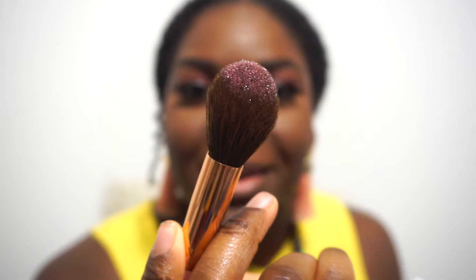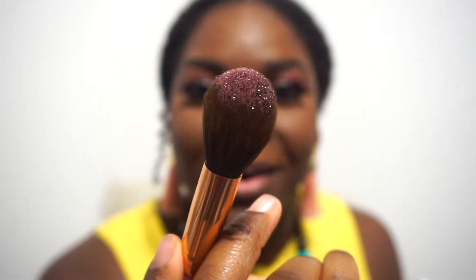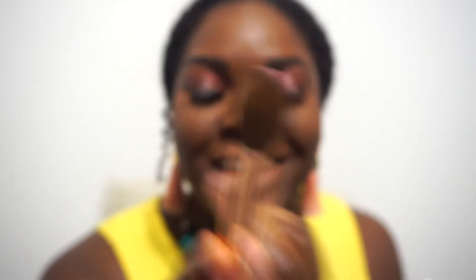Maybe one day I'll buy the Fenty highlighting brush, but for now we're still gonna be using the Rare Beauty BH Cosmetics brush in number 3. I find that it's a really good highlighting brush. I'm just gonna go in like that — you see how much it picked up? Yes, girl! I'm gonna put that on now. This is beautiful.